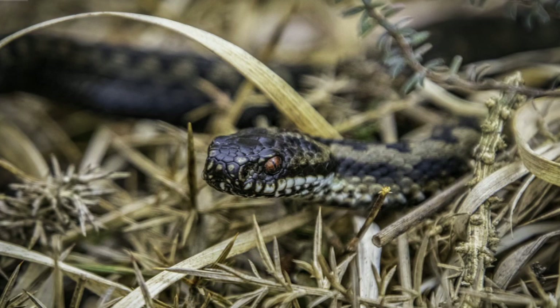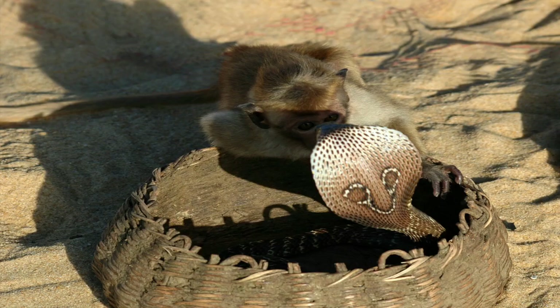Most venomous snakes inject venom into their prey with their fangs. Fangs are highly effective at delivering venom as they pierce tissue and allow venom to flow into the wound. Some snakes are also able to spit or eject venom as a defense reaction. Venom injection systems contain four main components: venom glands, muscles, ducts, and fangs.